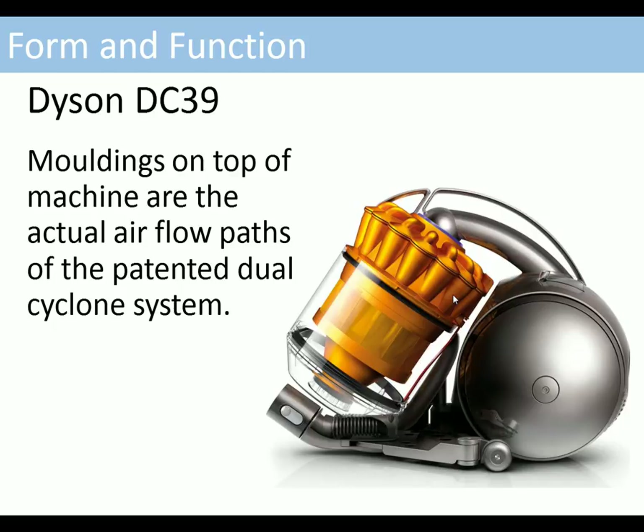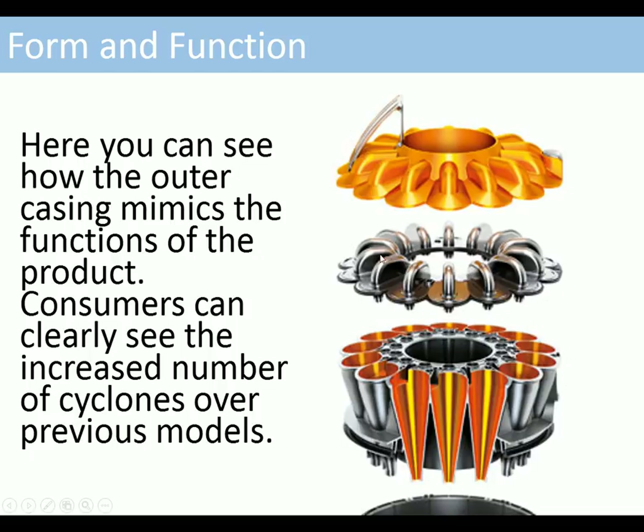We're going to look at another product — the Dyson DC39. These mouldings along the top of the product could have just been a plain cover, but they actually follow the air paths of the patented dual cyclone system. This is the system that makes the Dyson work, and the form of these mouldings follows the function. The outer casing mimics the functions of the product, and consumers can easily see the increased number of cyclones over previous models — this cover closely follows the actual air flows for the cyclones.